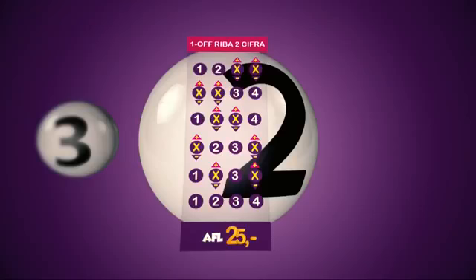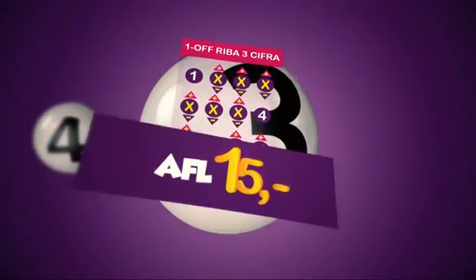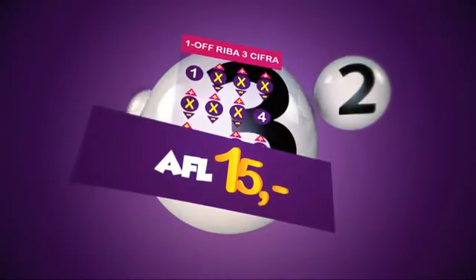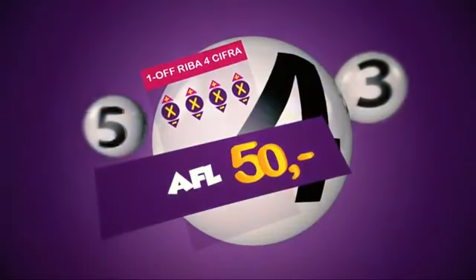If you put one-off for 2 numbers, you'll win 25 florins. If you put one-off for 3 numbers, you'll win 25 florins. And if you put one-off for 4 numbers, you'll win 50 florins.